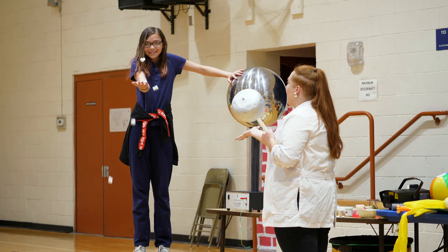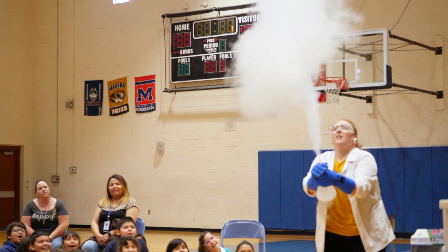Through our CREATE on Wheels and Science on Wheels experience, we can bring hands-on engaging STEM learning to your classroom. We go to rec centers and schools across the entire state. Check out our website for more information on how we can bring STEM programming to you.